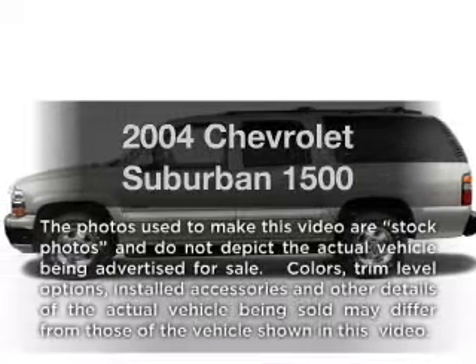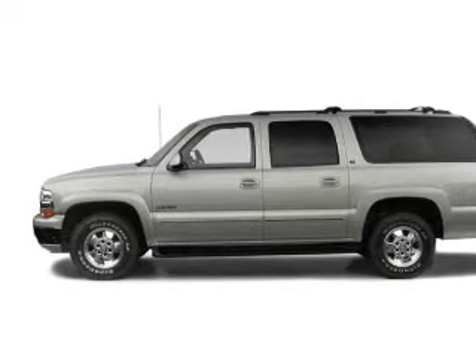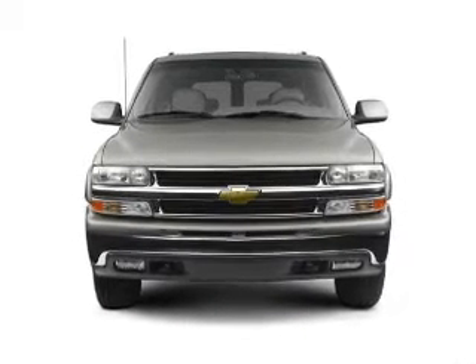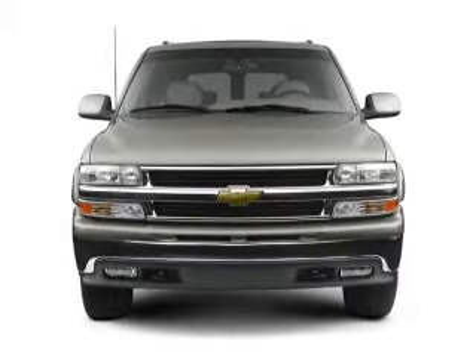Imagine yourself in this 2004 Chevrolet Suburban. Everything you need under one roof with this great vehicle, with a powerful eight cylinder engine connected to a smooth shifting automatic transmission. Stand out from the crowd with premium wheels.